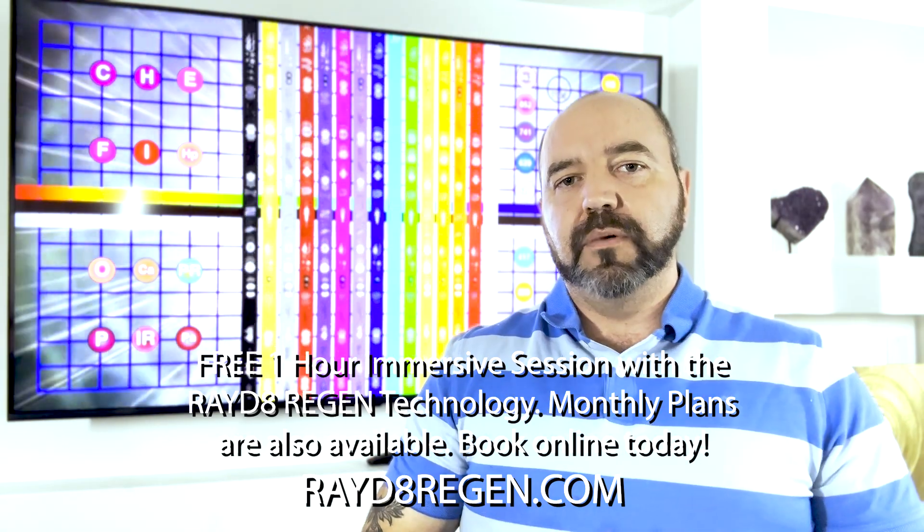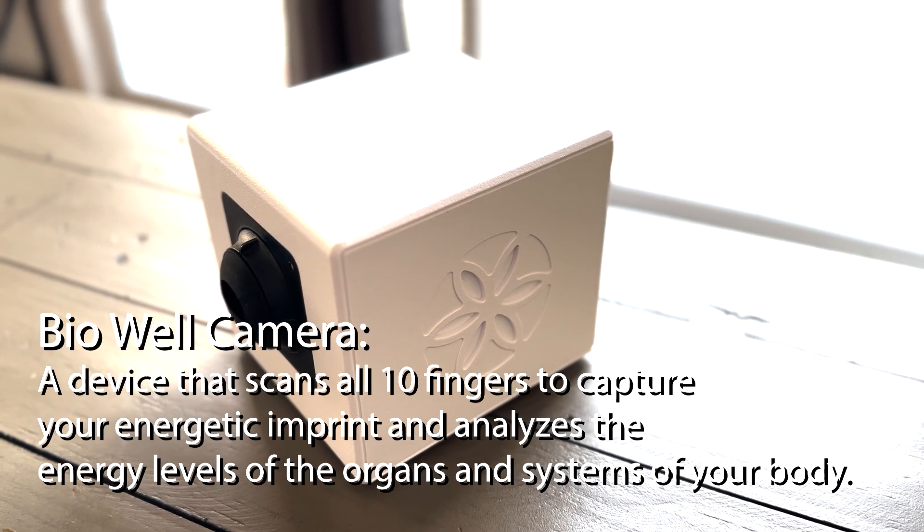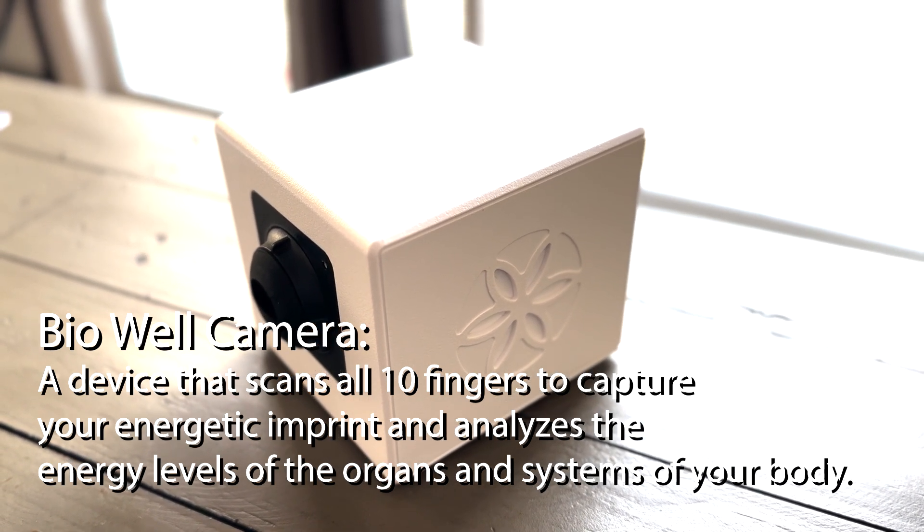If everything you've heard sounds fantastic and you are within the lower mainland of British Columbia, Canada — where our very first Radiate Regen center is, with more coming very soon — then book with us online at RadiateRegen.com. For those experiencing Radiate Regen for the very first time, we have a free one-hour immersive session at our center in Langley, British Columbia. We also have additional services using the BioWell camera, which scans your energy body, as well as a vibratory healing session targeting concentrated areas of your body, mind, and energy systems.